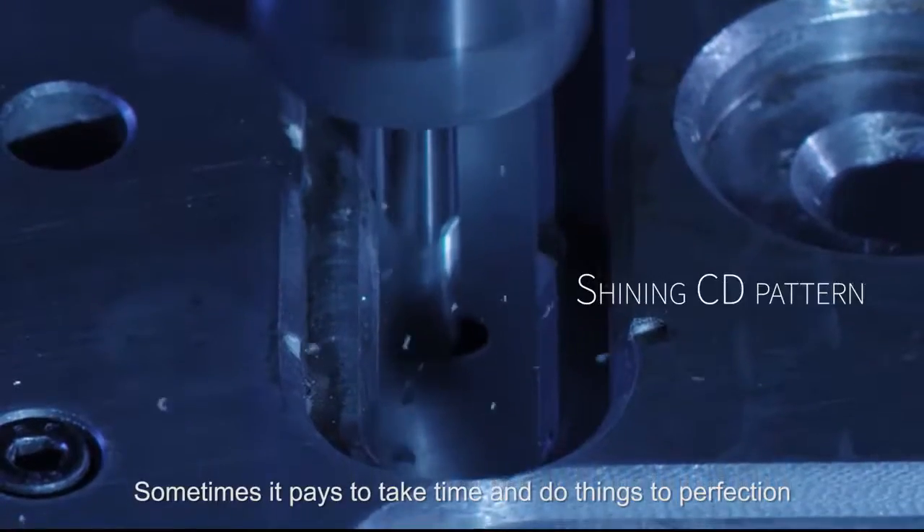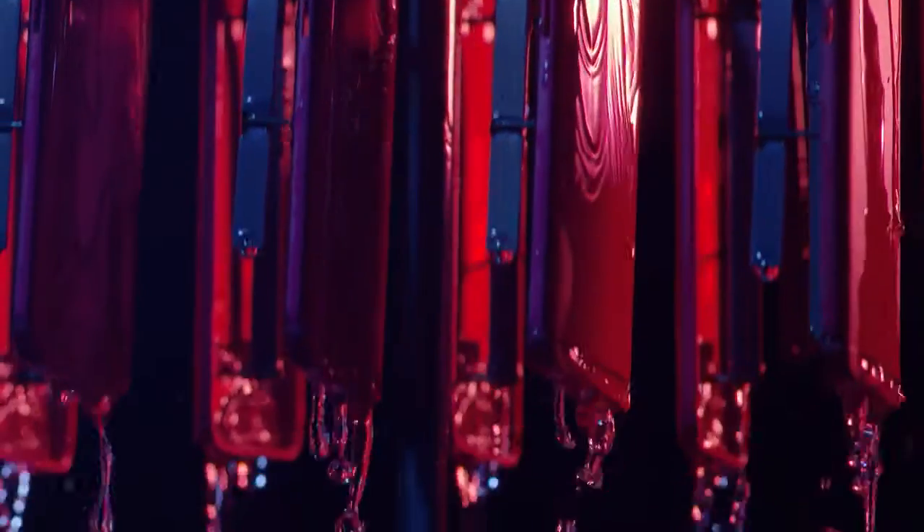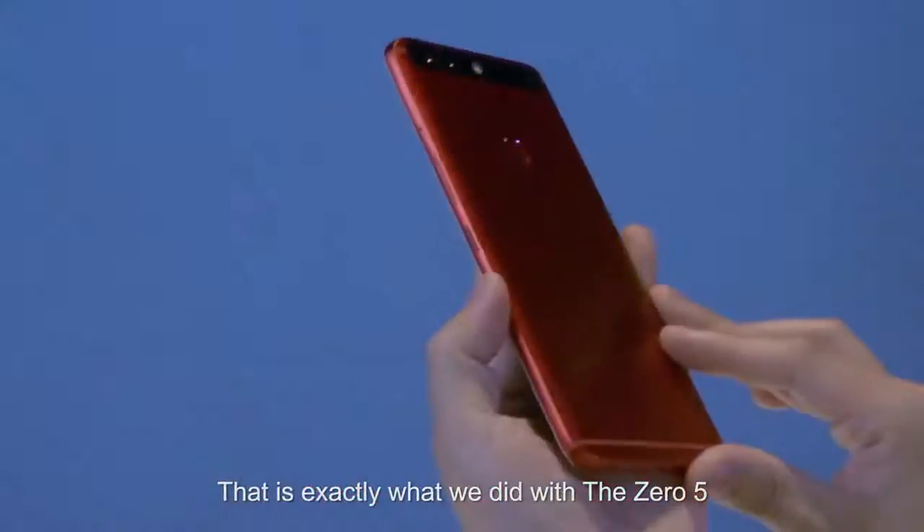Sometimes it pays to take time and do things to perfection. That is exactly what we did with the Zero 5.